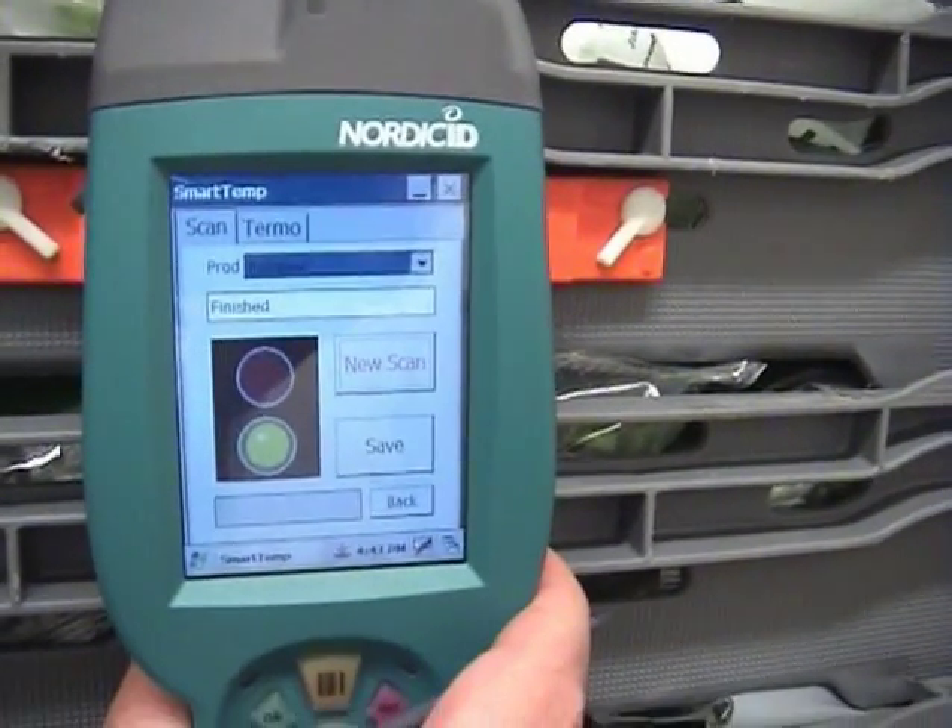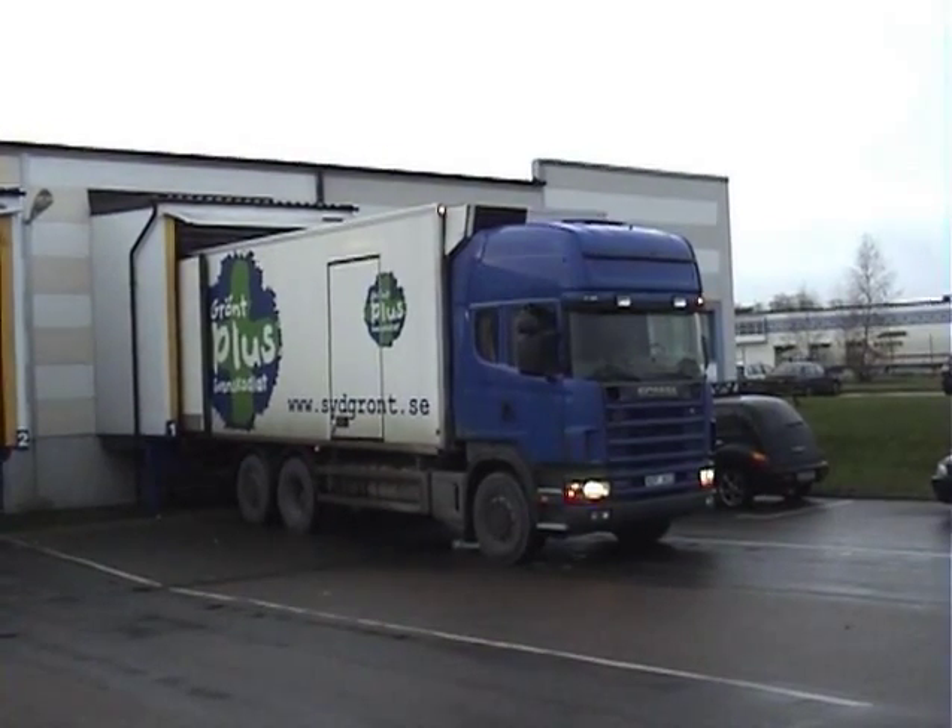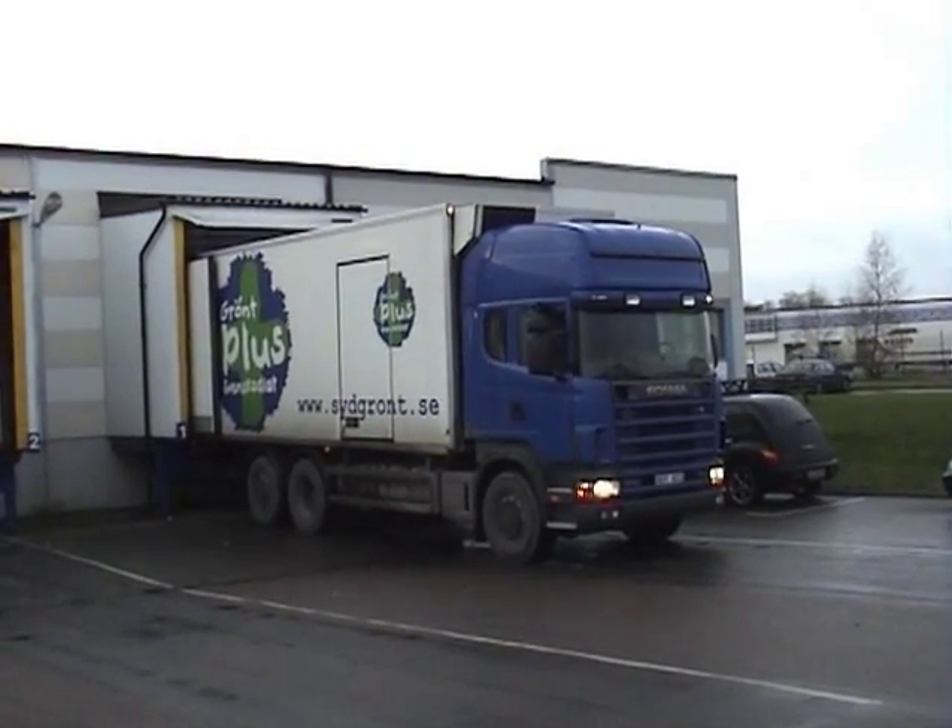When all the pallets have been recorded, the data are sent via GSM to the central server.